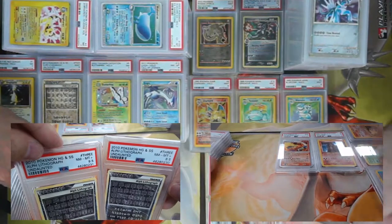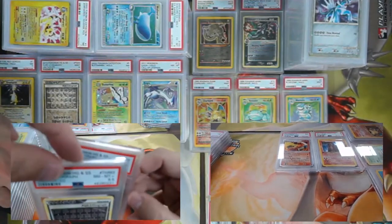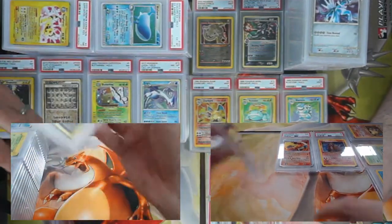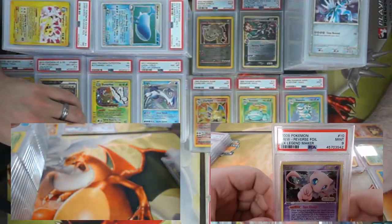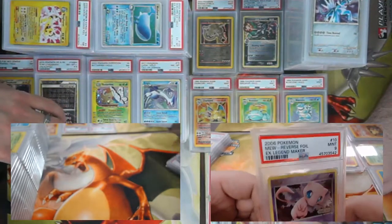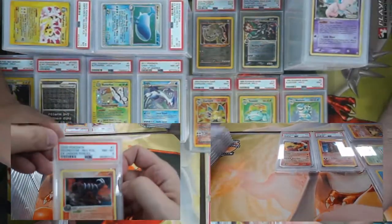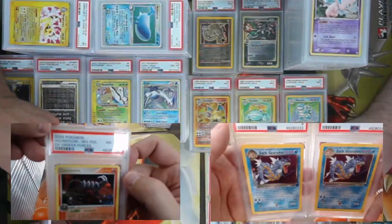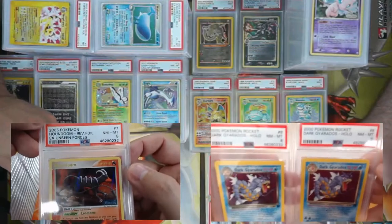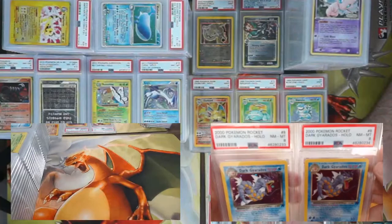The odds of that are astronomical — coming back with a 0.5 too! We got another Legend Maker Mew reverse holo — this time came back a nine. Two Dark Gyarados from Team Rocket both came back PSA 8s. Also an Unseen Forces reverse foil Houndoom — PSA 8.